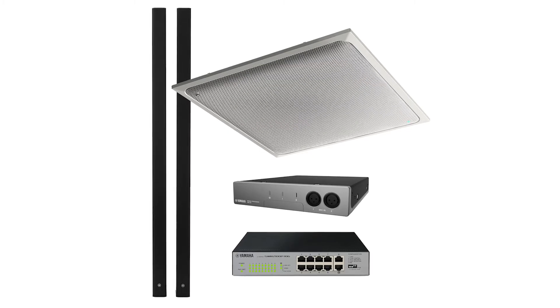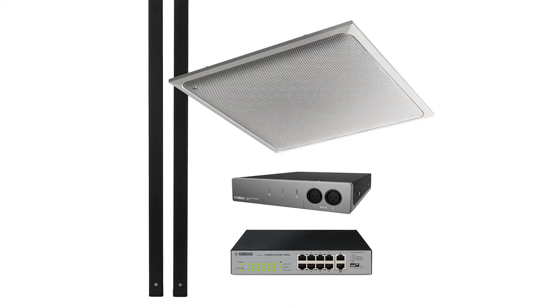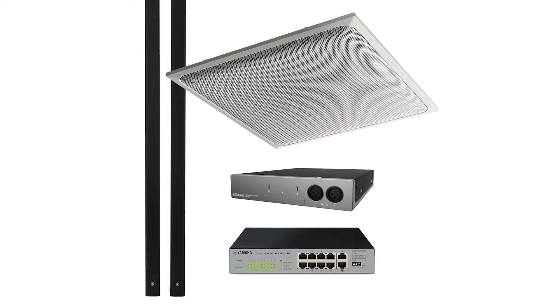With the ADESIA solution, you actually get all of these components together, already working perfectly together and providing you the best audio for your meeting areas, meeting spaces, and meeting rooms.